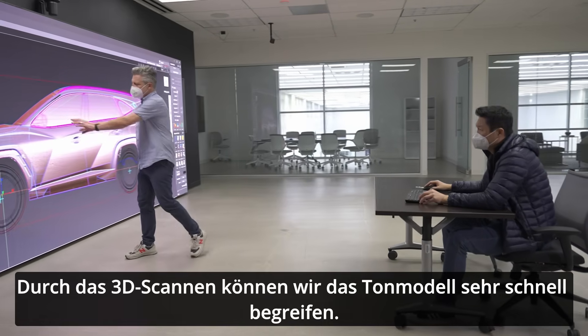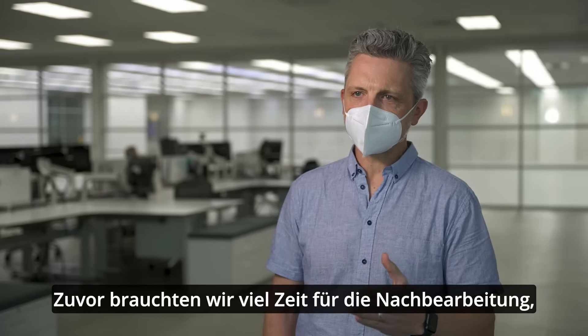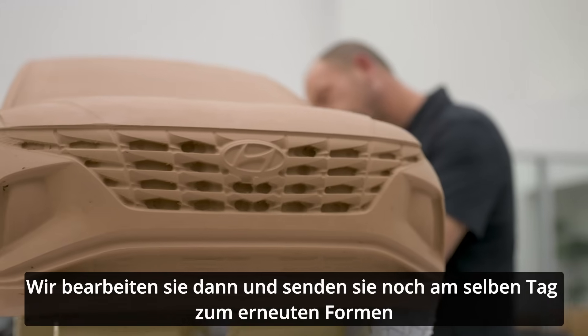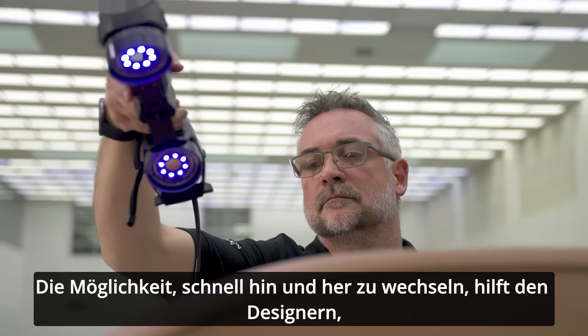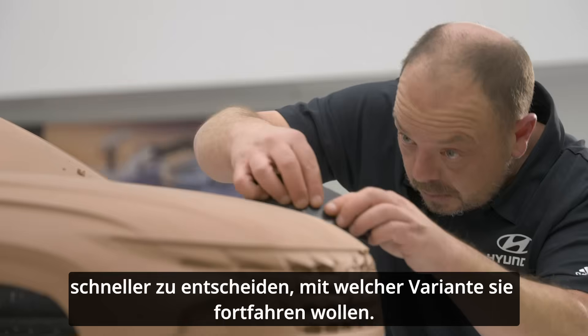3D scanning allows us to comprehend the clay model really quickly. Before, we didn't have that — it was a lot of post-processing time. Now with this new method, we're getting the data really quick. We can edit it and then send it back to the clay floor on the same day, and it's very fluid. Being able to go back and forth quickly helped the designers come to decisions quicker on what variant they wanted to go forward with.